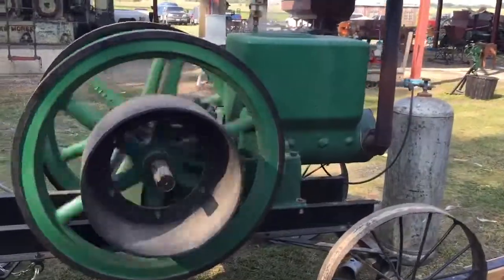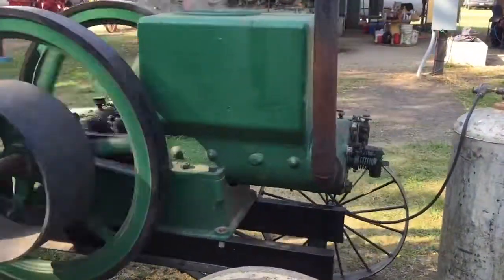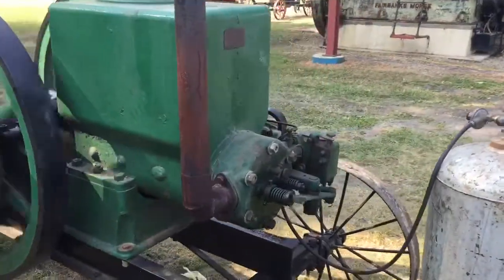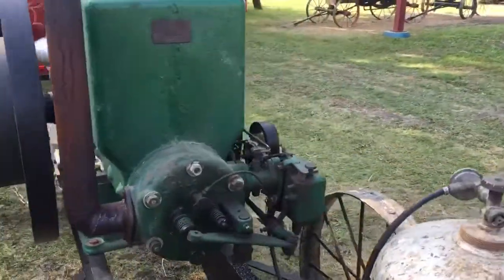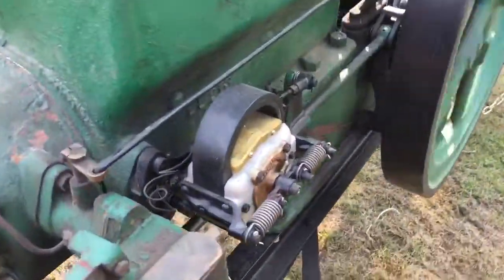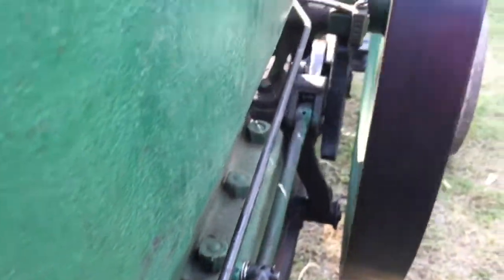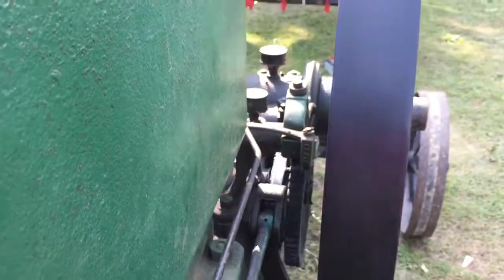That's a 12 horse fat lead, running on propane. Really nice smooth running engine.